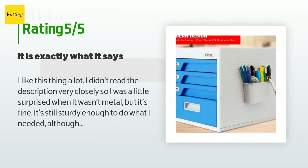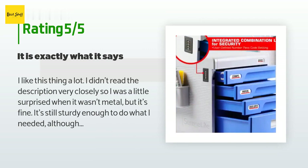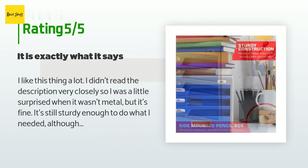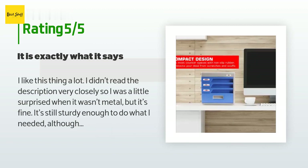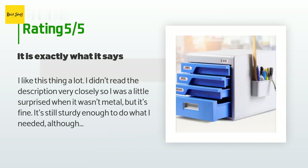A customer said: 'I like this thing a lot. I didn't read the description very closely so I was a little surprised when it wasn't metal, but it's fine — it's still sturdy enough to do what I needed, although I wouldn't use it to safeguard anything really valuable. The drawers slide well, the combination is easy to set, and overall it's exactly what I wanted.'